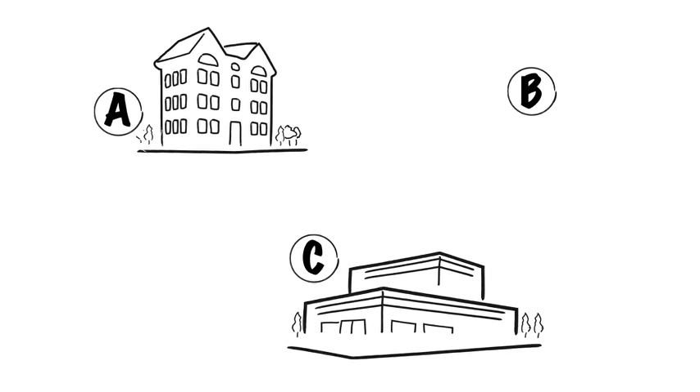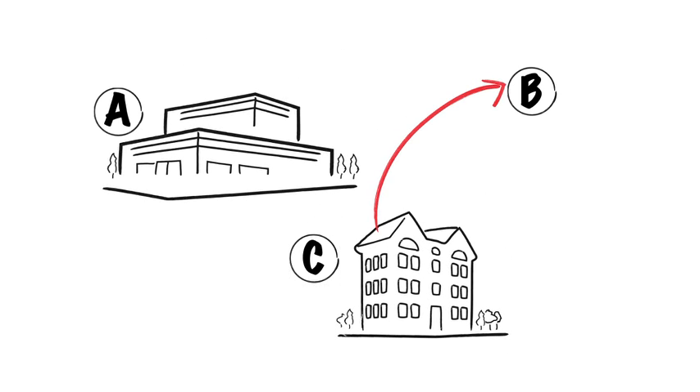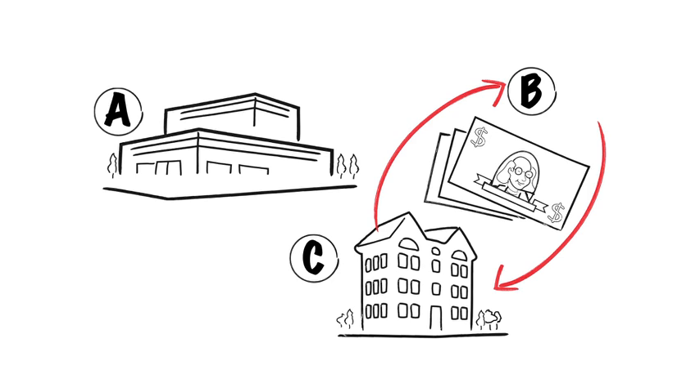Consider a third example. Suppose instead that A and C first exchanged properties, then C sold Black Acre to B for cash. A has now exchanged his property with C for C's property rather than selling his property for cash. This transaction produces the same end result — A owns C's property, B owns A's property, and C is cashed out. However, in this case, A gets 1031 treatment. The moral to the story: form can govern substance under Section 1031.